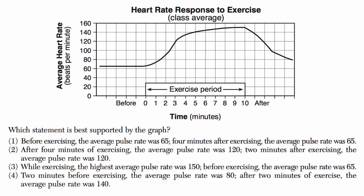All right, now let's go through statement by statement. Statement one: before exercising, the average pulse rate was 65. Four minutes after exercising, the average pulse rate was 65. So before exercising, this is this time period right over here, and it does look like over most of that time period the average pulse rate was roughly 65. That part is true.